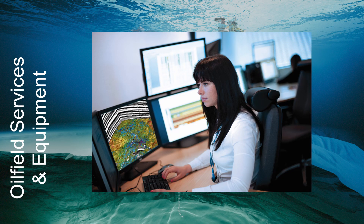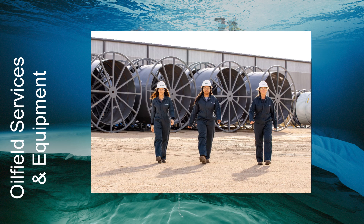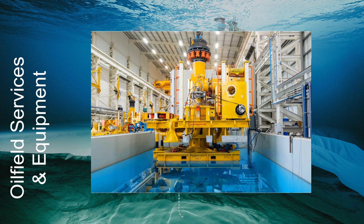The second operating unit is oilfield services and equipment, which provides products and services for onshore and offshore oilfield operations, ranging from exploration, development, production and decommissioning.